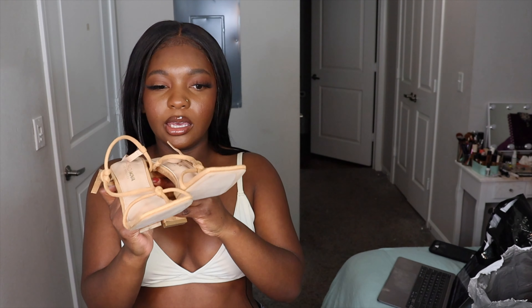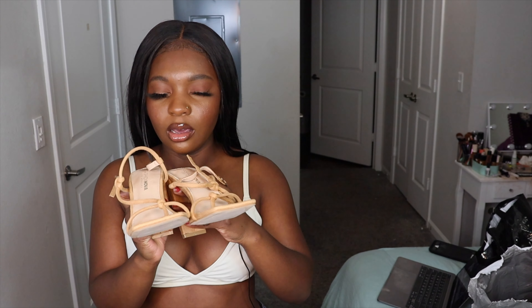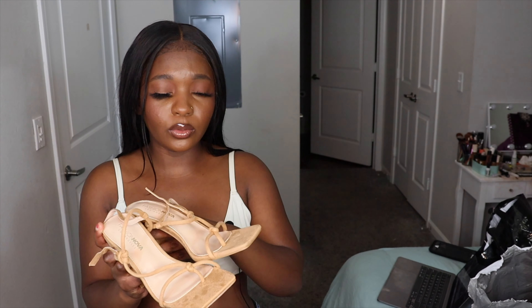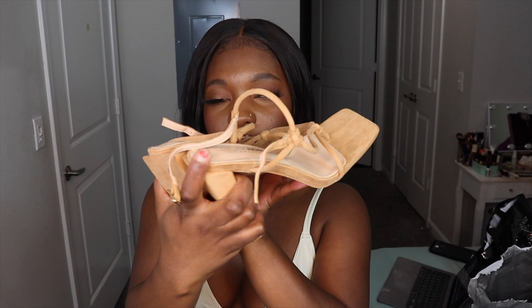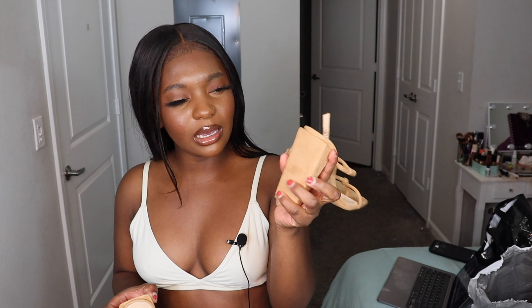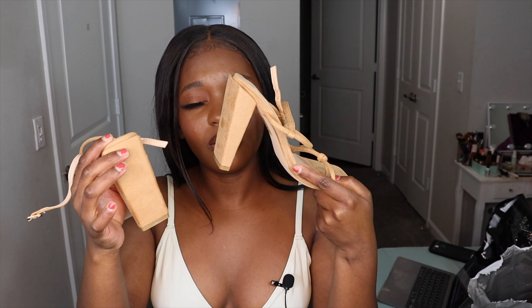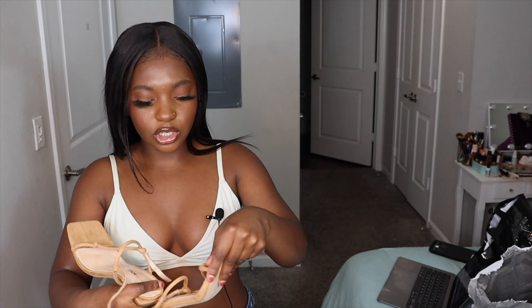Next item is another pair of shoes — these tan heels. Square heels again, because square heels are really in right now, so get you a pair. These were only $8. These heels right here were only $8, so that was a really good steal. They have this heel structure that I've never seen before, but I've been seeing this structure a lot lately — not just on Fashion Nova, everywhere I've been looking. I guess it's the new style.